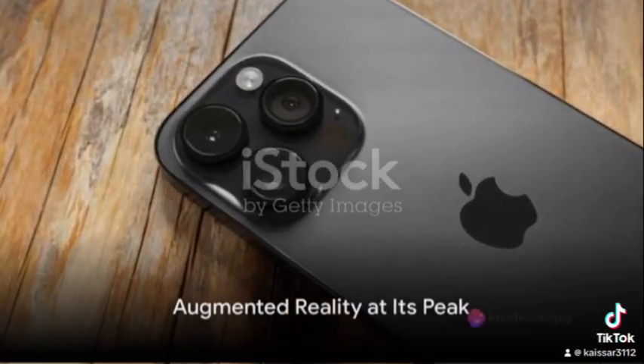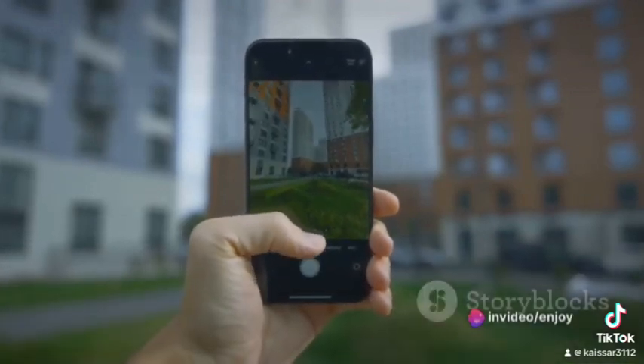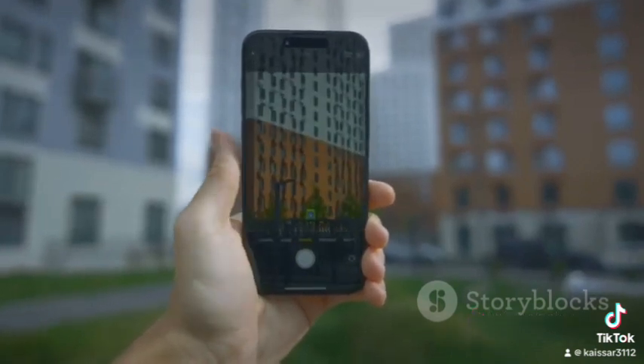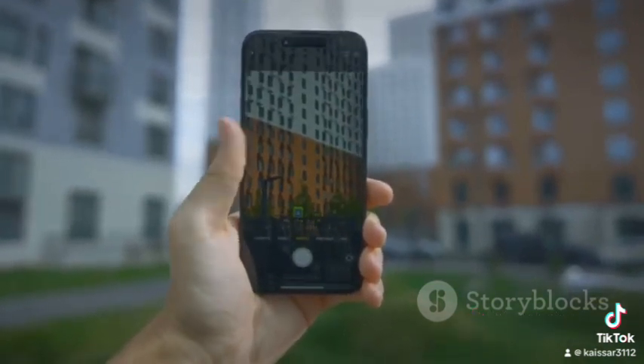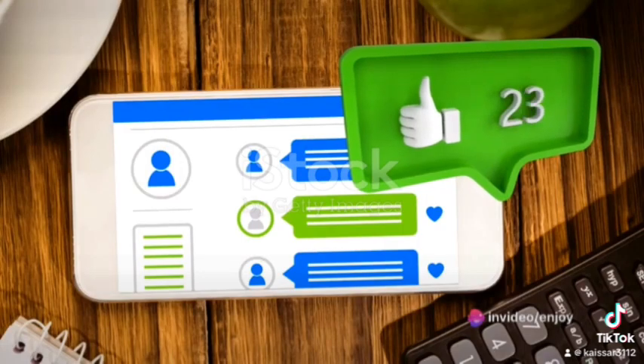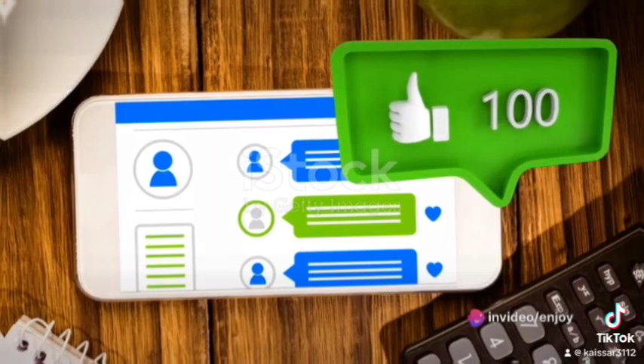Firstly, the iPhone 14 Pro Max takes the concept of augmented reality to new heights. With its advanced AR capabilities, it allows users to immerse themselves in a world that seamlessly blends reality with the digital realm. This enhances user experience by providing a richer, more interactive way of engaging with digital content.